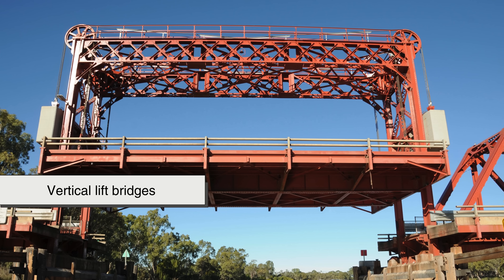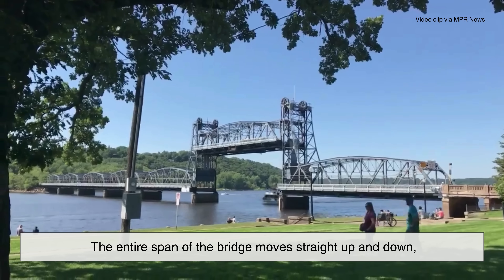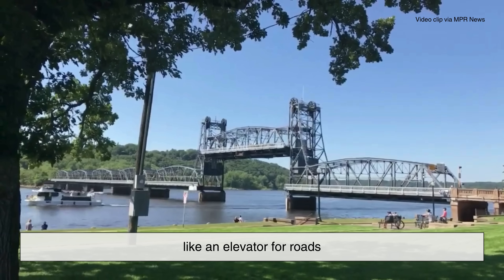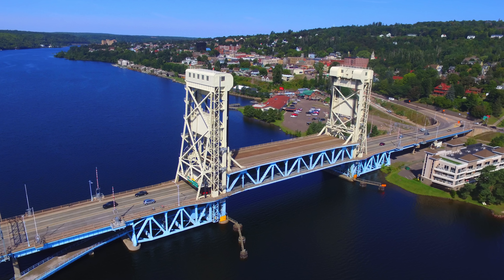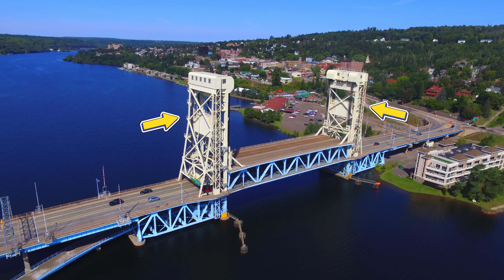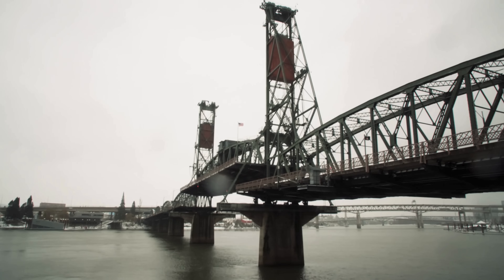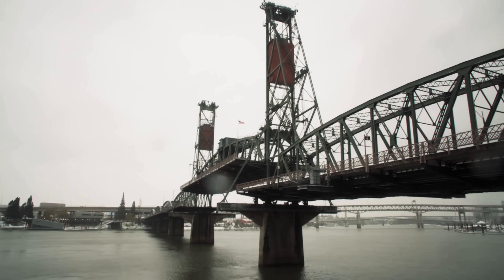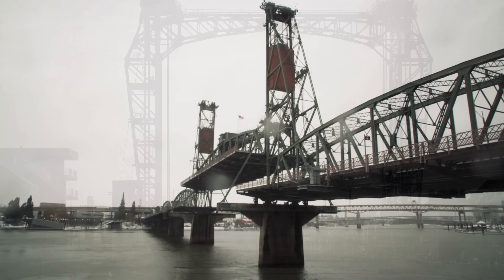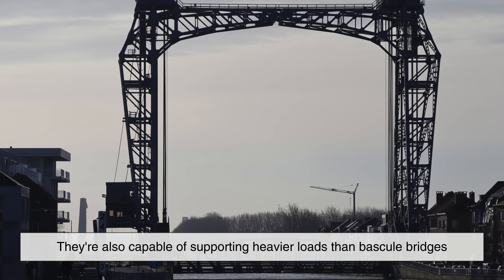In a vertical lift bridge design, the entire span of the bridge moves straight up and down, like an elevator for roads. Instead of tilting, the deck stays level as it's raised by towers on either side, using cables, pulleys, and counterweights. These are especially useful for places where space is tight and there's no room to swing a large bridge segment upward. They're also capable of supporting heavier loads than bascule bridges.